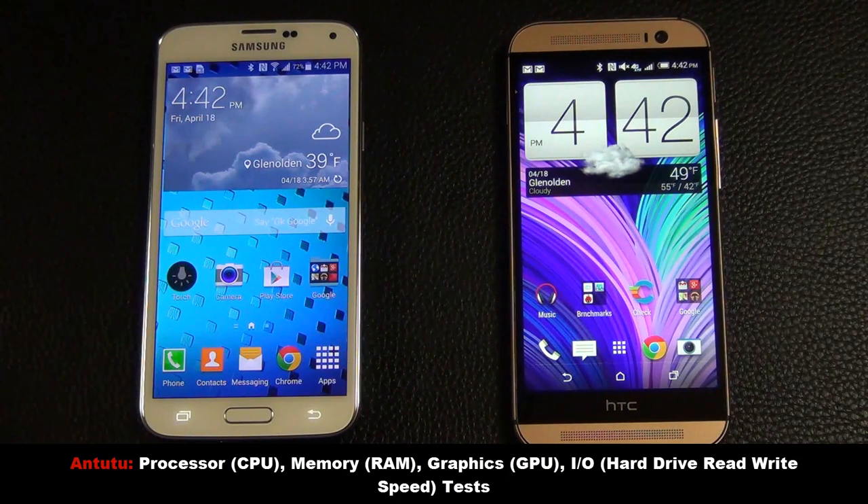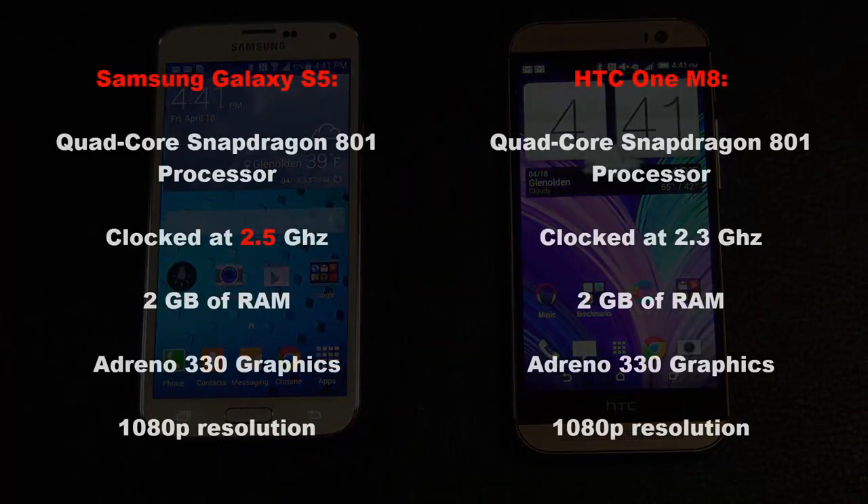Antutu will conduct CPU, RAM, GPU, and input-output tests, meaning it will be testing just about everything from processing power to memory performance, to graphics capabilities, and hard drive read-write speed. The HTC1 M8 comes with a Snapdragon 801 processor clocked at 2.3GHz with 2GB of RAM and Adreno 330 graphics. The Samsung S5 also comes with a Snapdragon 801 processor, clocked a little higher at 2.5GHz, with 2GB of RAM and Adreno 330 graphics — the same as the HTC1. Both phones feature full HD displays at 1080p resolution.